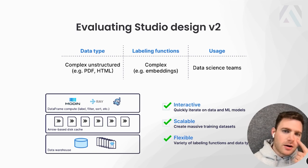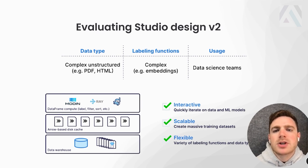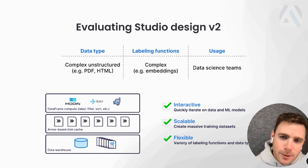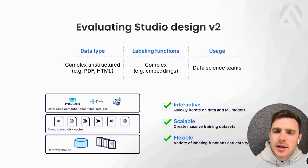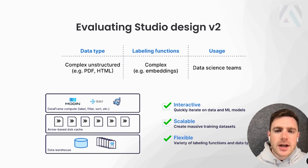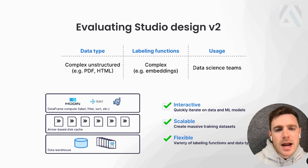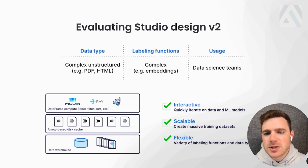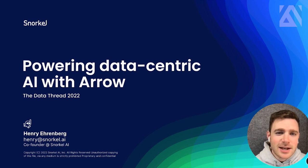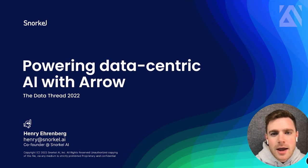So wrapping things up: using Arrow to back our Studio experiences has been the key to unlocking those three properties — interactivity, scalability, and flexibility — even over much more complex user operations and data types, working with that iceberg under the surface of unstructured data like PDFs and conversational data, and leveraging the latest in representation learning and all the organizational knowledge folks want to bring to bear for building AI systems. From doing this build, we have lots of other ideas for using Arrow within Snorkel Flow, including IPC, parts of the data warehouse, and a whole bunch more. Super excited to keep working with the team at Voltron. Thanks for listening — feel free to reach out at henry@snorkel.ai. Have a great rest of the day!